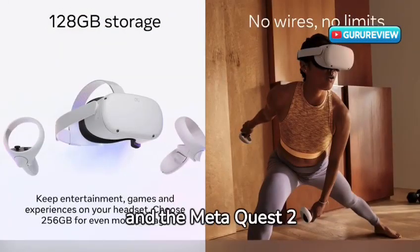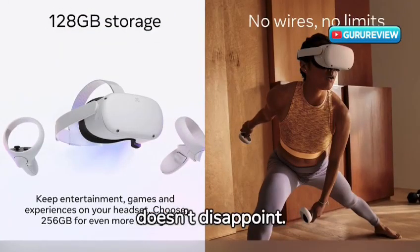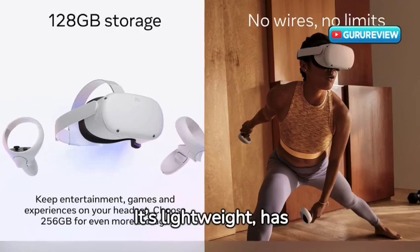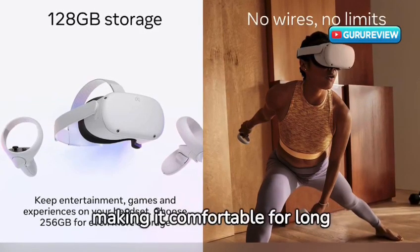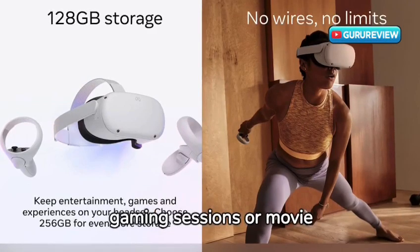Comfort is key in VR, and the MetaQuest 2 doesn't disappoint. It's lightweight, has adjustable straps, and is designed to accommodate glasses, making it comfortable for long gaming sessions or movie marathons.